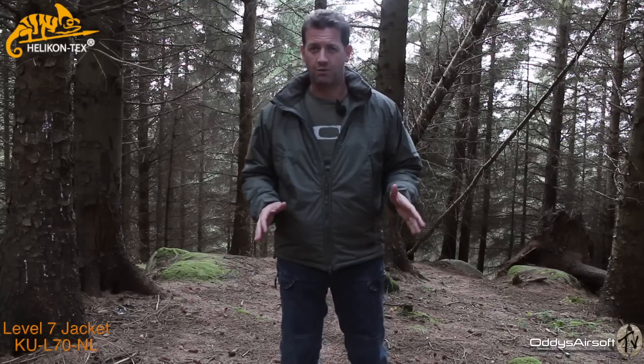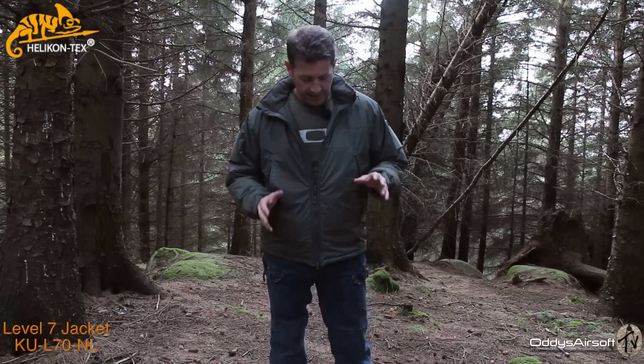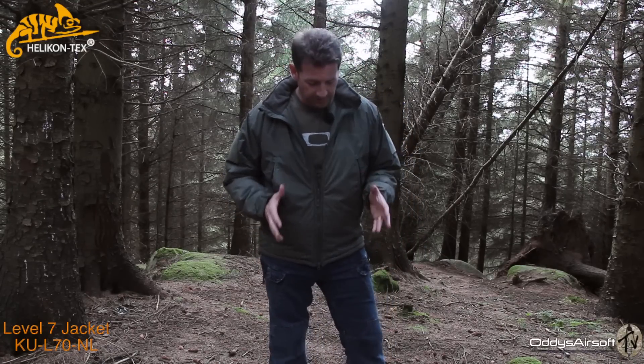Helicon Tex has been around a long time. If you are a viewer of my channel, you'll know that I'm a massive fan of Helicon Tex — I'm wearing their UTP pants here. I've got a pair of GK boots on, which, after wearing them non-stop for about two years in every kind of weather, they are my go-to boots. They haven't missed a trick and they are still brand new. Helicon Tex make great gear. I'm a big raver about them.